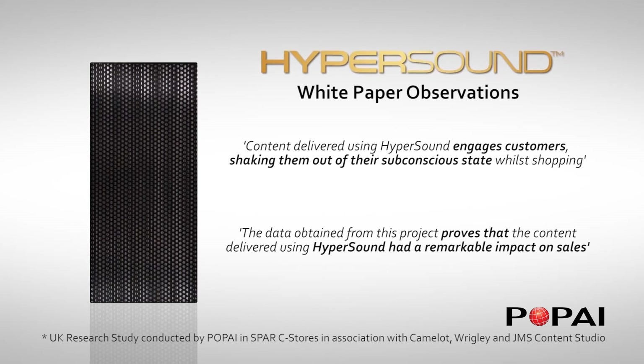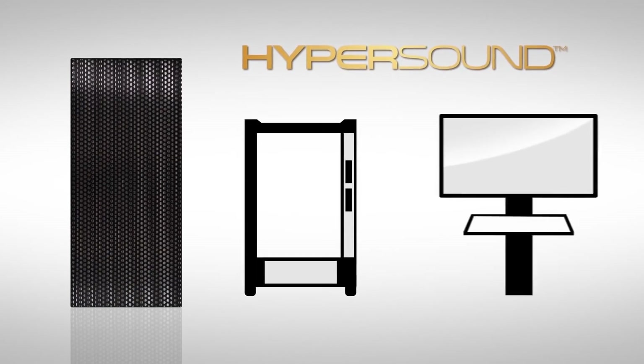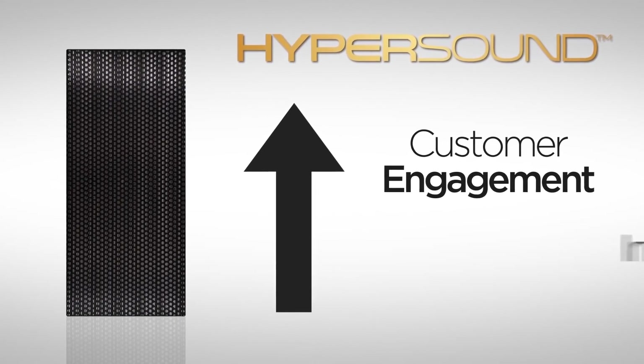Hypersound can also be integrated into vending machines or point-of-sale kiosks. In these environments, Hypersound can contribute to improved customer engagement and lead to increased sales and shopping frequency.